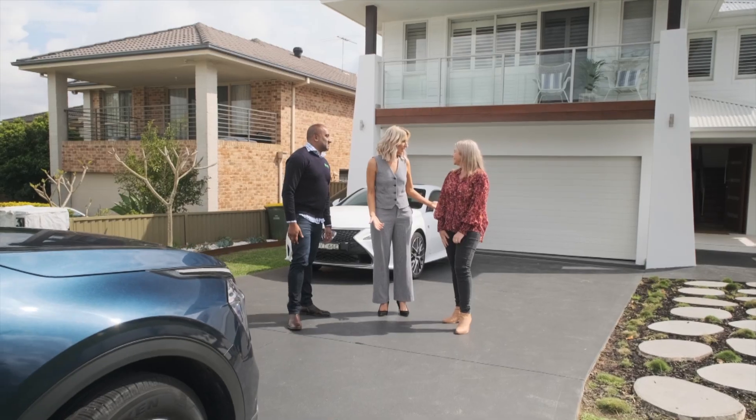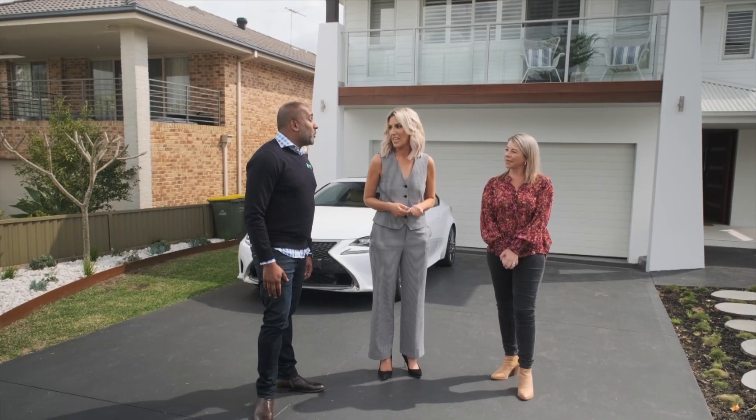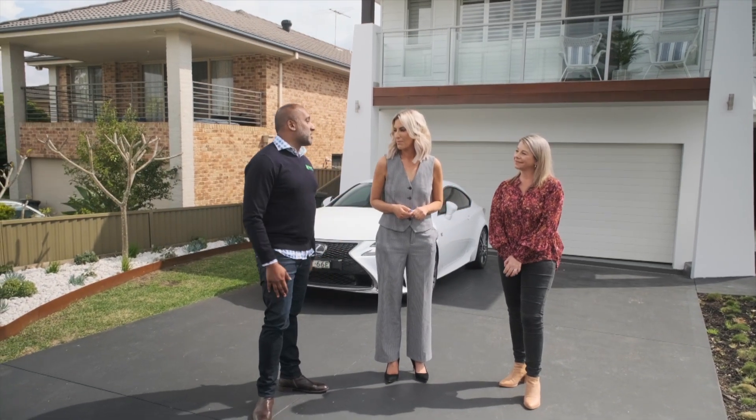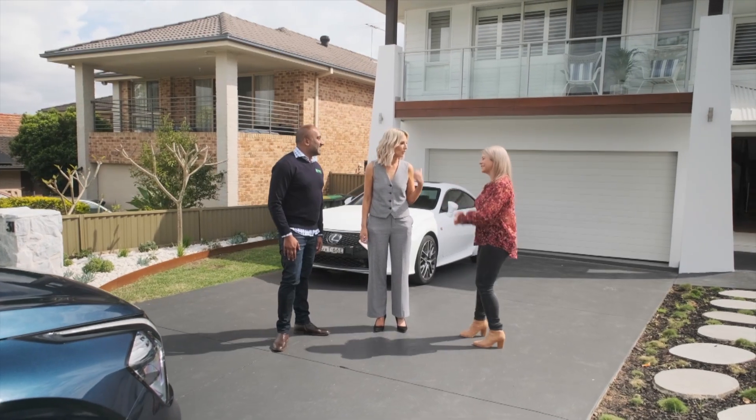Thank you so much for inviting us to your home. Have we got some secret powers in here? We have got some amazing secrets in this home and they're going to certainly beat Norm. That's what I want. Let's get in there and prove them wrong.